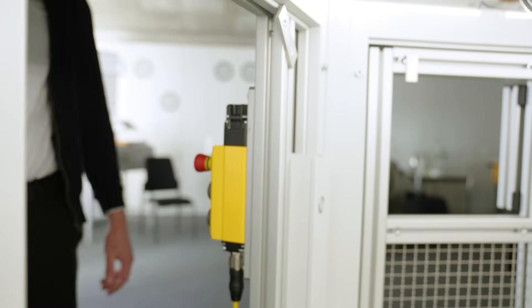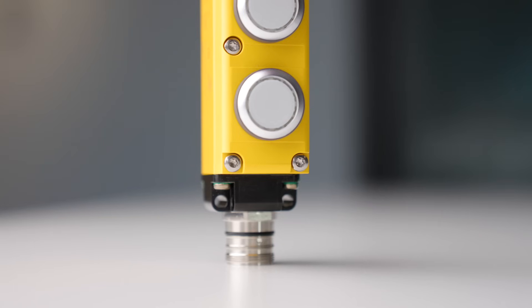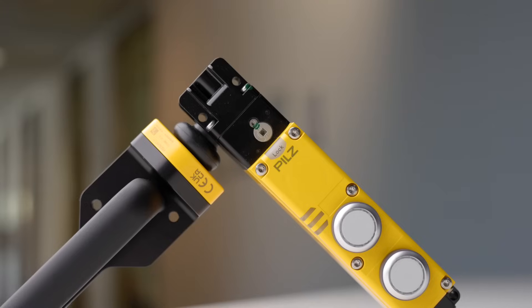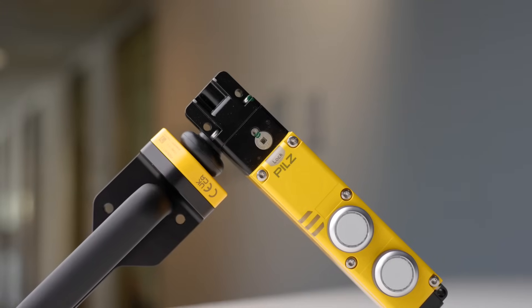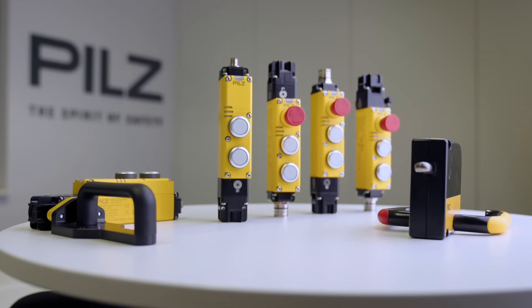The high temperature protection and IP65 protection class ensure a continuous production process, whether in packaging, intralogistics, mechanical engineering, robot cells or many other areas. PsenM gate can be used in a wide range of applications.